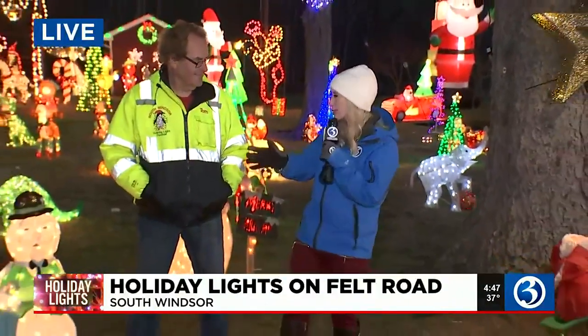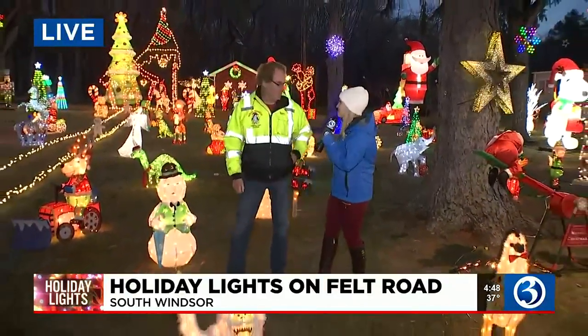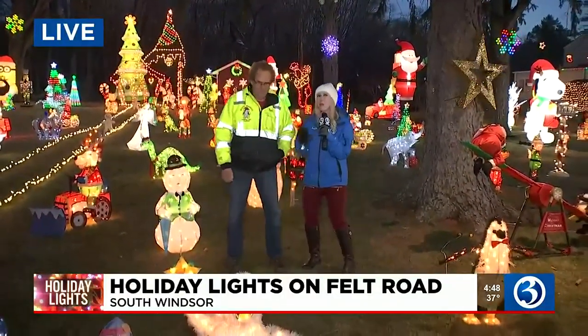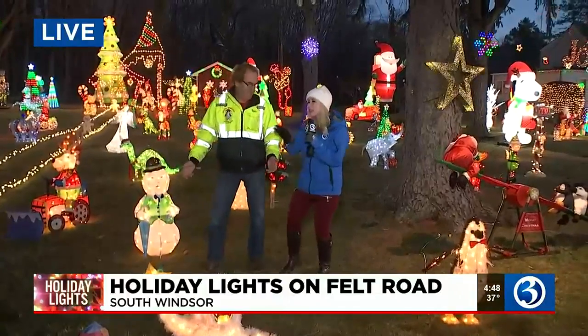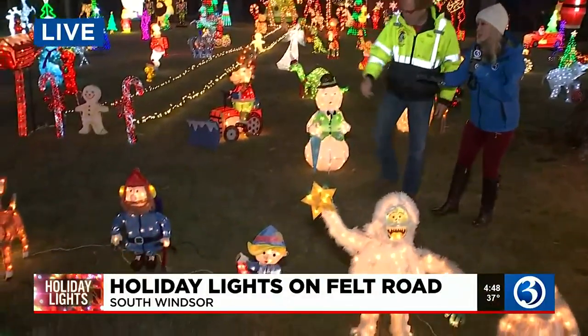I mean, that is exactly the expression I use: wow. It is unbelievable here in South Windsor, and there's just so much to see at this specific display. I'm here tonight with the owner. Hi Tom, it's great to see you. It's great to be here. I have to highlight this — I love Rudolph. This is such a cool little area right here, but you have so many cool things going on at this exhibit.